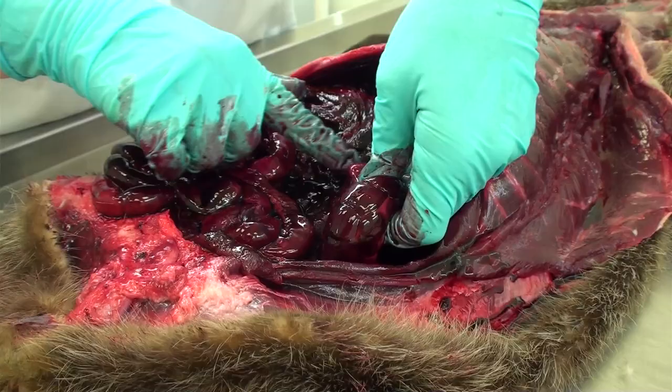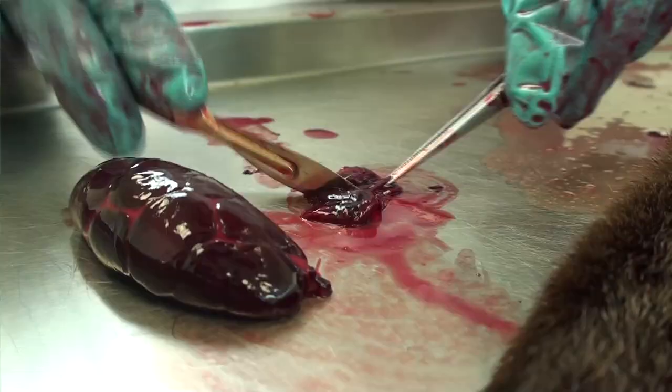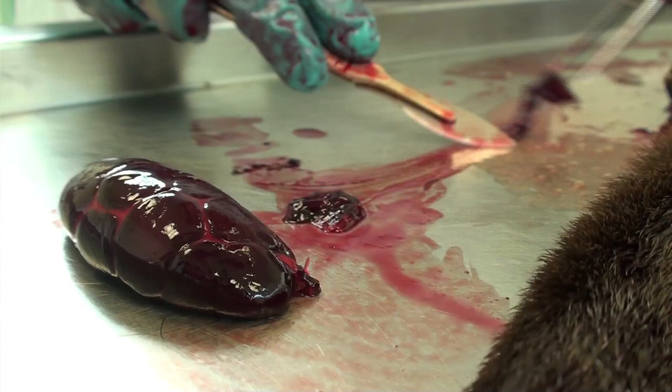We examine the kidneys, sectioning those to look for kidney stones. The adrenal glands we also look at, and we measure their size and look for any abnormalities, because they can be an indication of physiological stress.